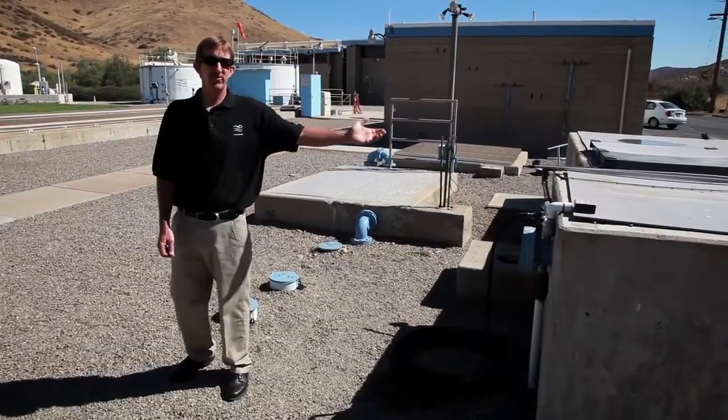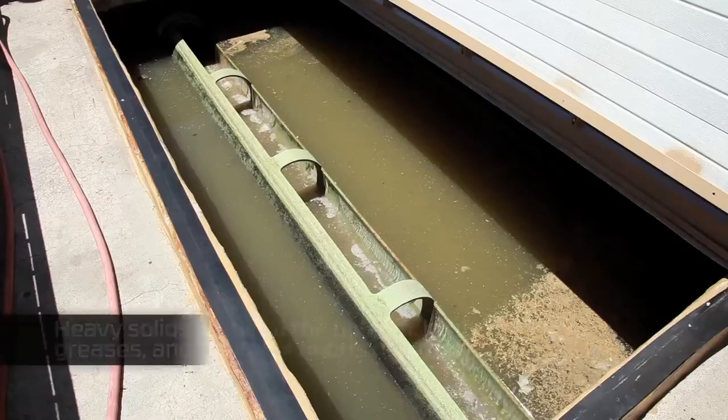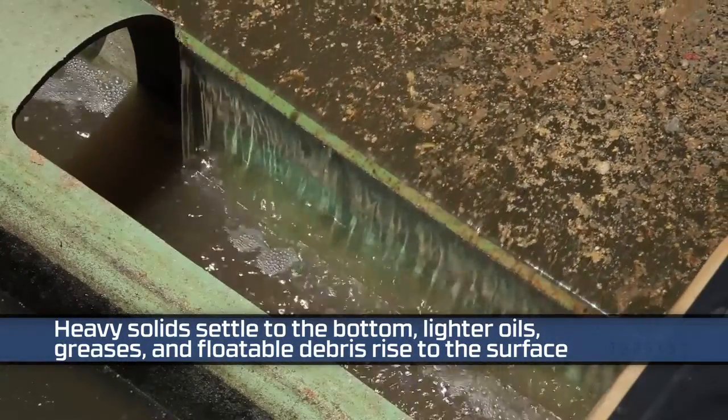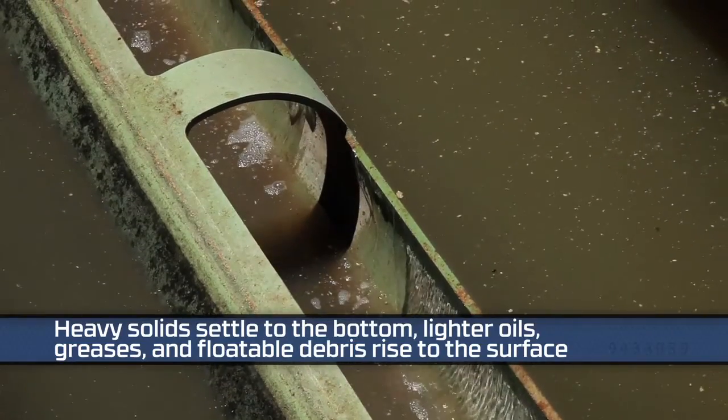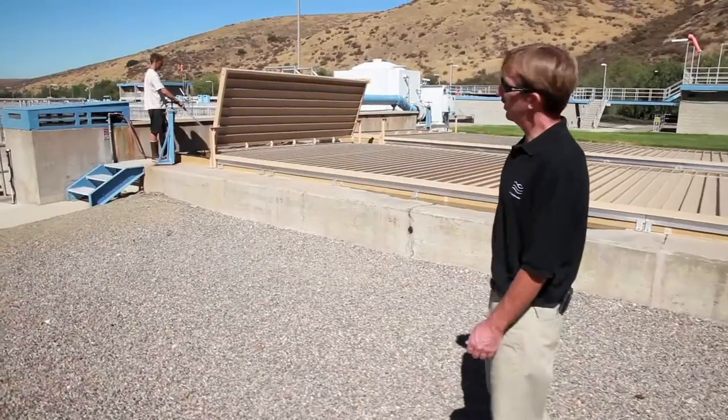After the water goes through the physical screening, it enters the primary sedimentation basins. The heavy settleable solids will settle to the bottom, the lighter material will flow through the top, where both the top and the bottom are removed either by pumps or manually by plant staff, as we currently have here right now.